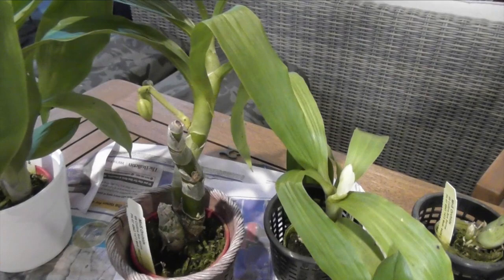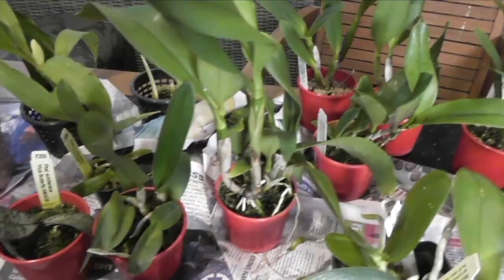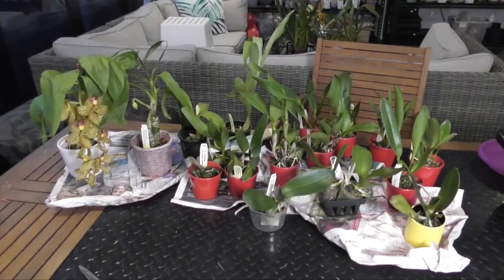We've got a couple more catacetum buds and spikes — hopefully they develop okay — and some beautiful little Phowls and cattleya seedlings. Oh my god, they just all look so beautiful and healthy.